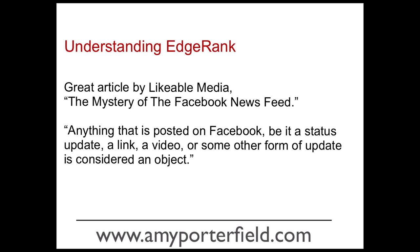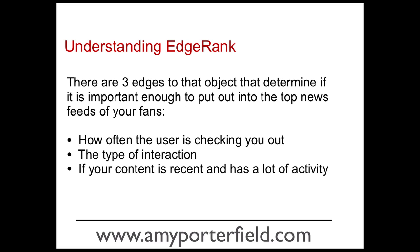First I want you to understand what EdgeRank really is. There's a great article by Likeable Media called 'The Mystery of the Facebook News Feed' — you can Google it to find it. In that article they talk about EdgeRank. Basically, anything that is posted on Facebook — be it a status update, a link, a video, or some other form of update — is considered an object. And there are three edges to that object that determine if it's important enough to put out into the top news feeds of your fans.